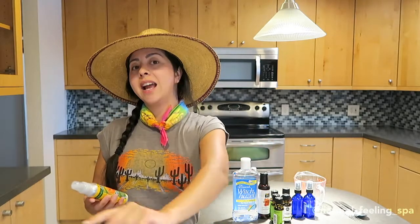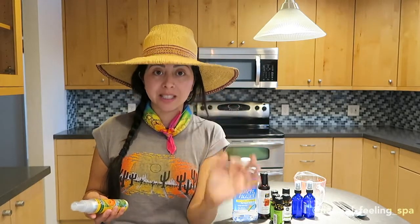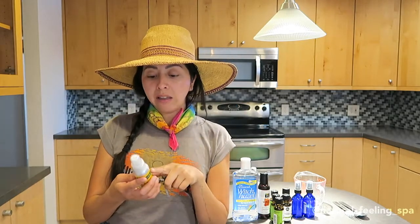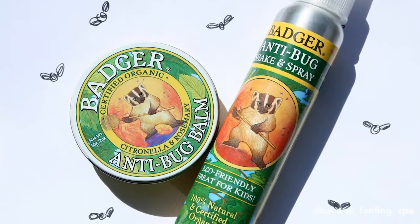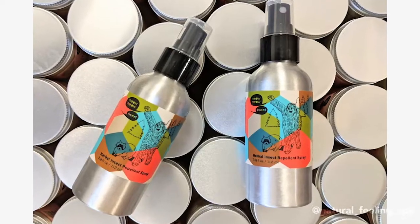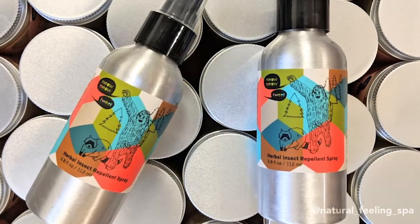So I'm going to show you guys today how to make a natural holistic bug repellent, because the little critters are coming out and I want you to be safe, non-toxic, and effective. If you don't have time to make this DIY, I love the Badger Balm anti-bug shake and spray, and the other one I really love is the herbal insect repellent from Meow Meow Tweet.